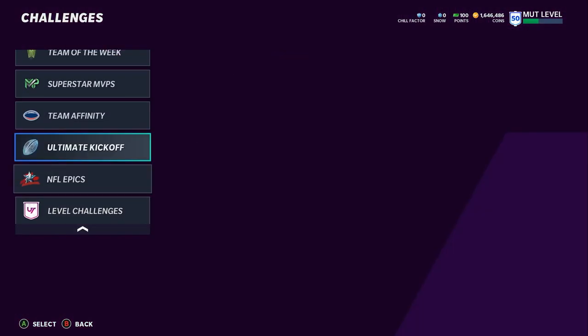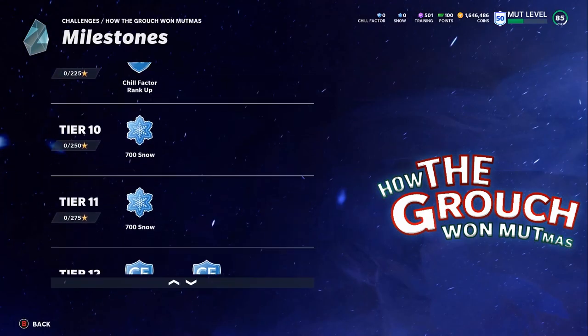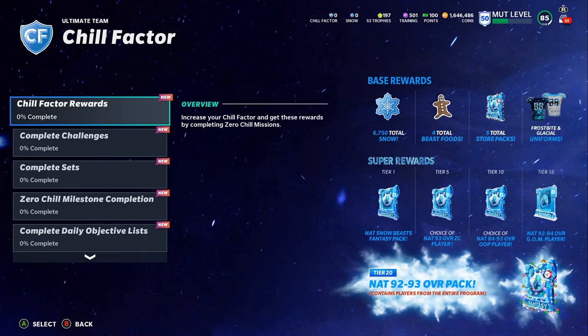Now getting to what you can earn from inside the game: go to Challenges. This is about earning free snow and free players. You want to play Mr. Grouch, Mudville, and Sanders Claws solos right now. You can get a ton of free snow and the Chill Factor upgrade. The Chill Factor is how you unlock all the other free packs and players. Head over to Missions, go to Chill Factor, and that's the screen you want to focus on for all the free Christmas stuff.